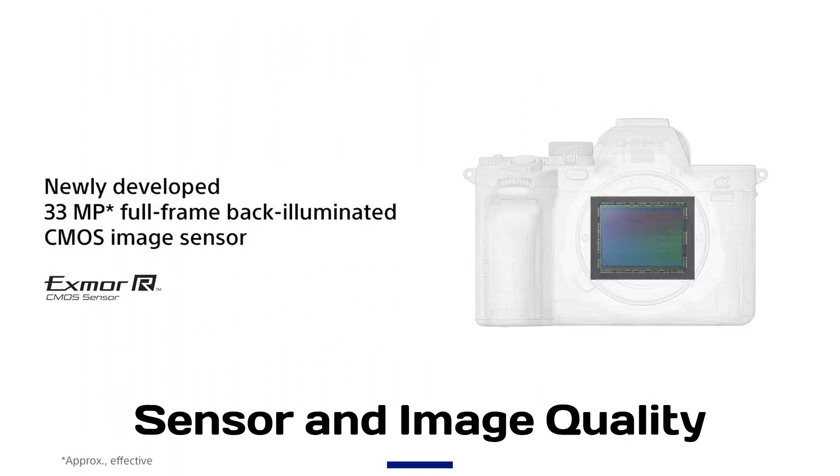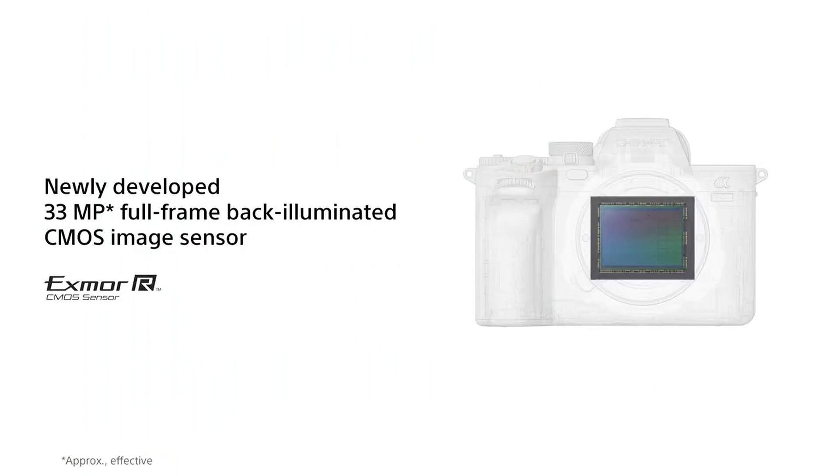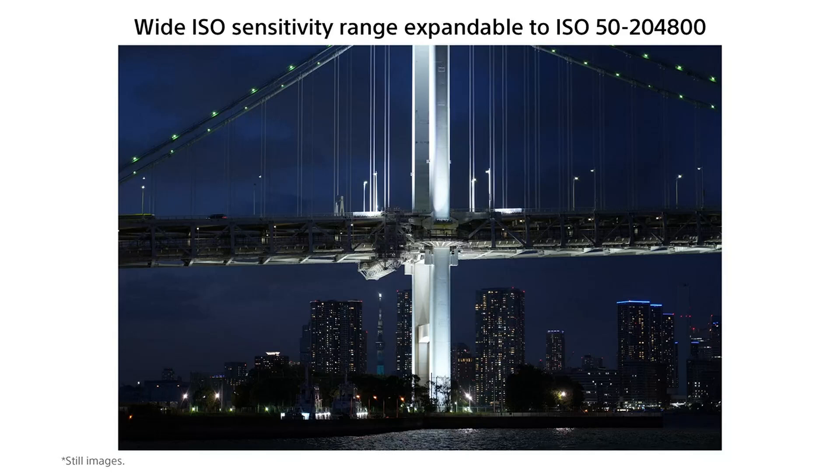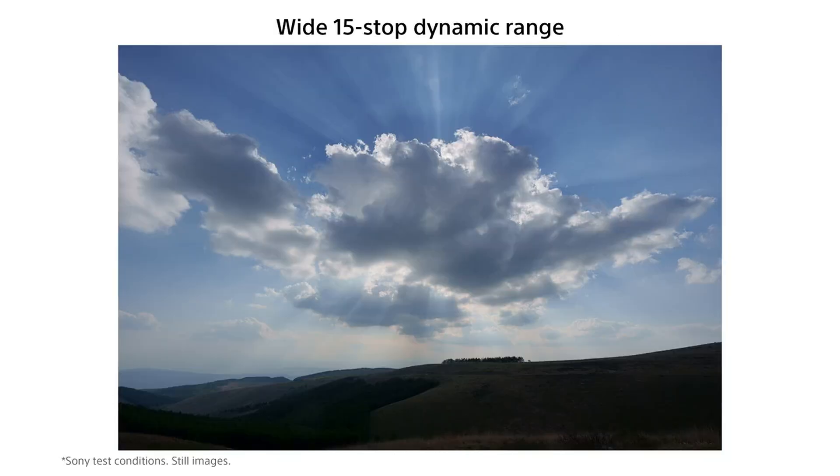Sensor and Image Quality: The A75 is rumored to feature a new 33MP full-frame stacked sensor, offering faster readout speeds and better low-light performance. This could significantly reduce rolling shutter in stills and video, a common concern with mirrorless cameras.